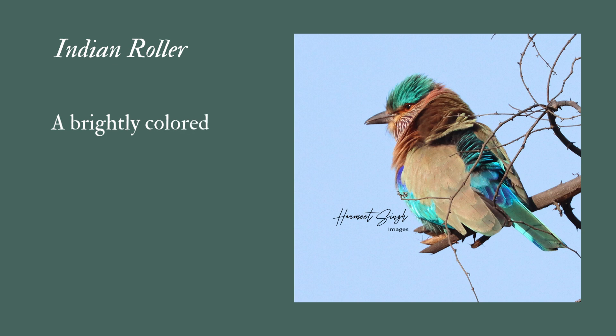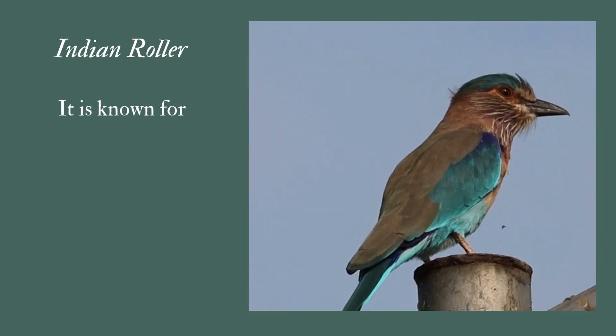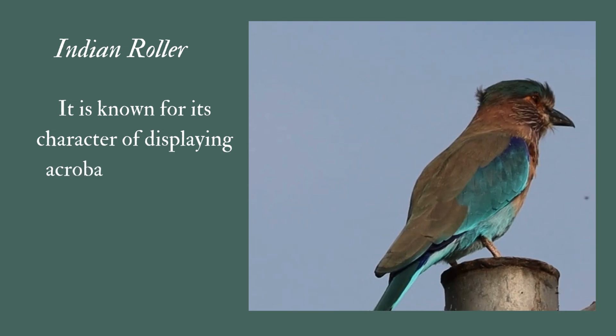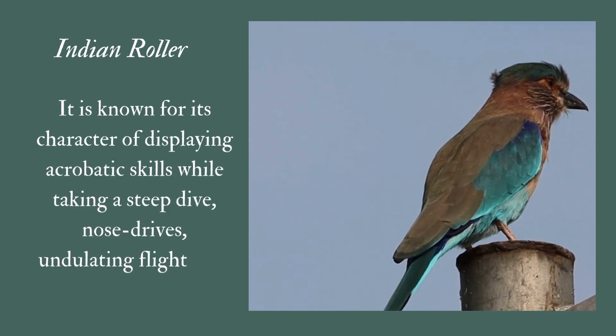Indian Roller: A brightly colored bird with various shades of blue on the wings, tails, and belly. It is known for its acrobatic skills while taking a steep dive, nose dives, undulating flights, and circling.